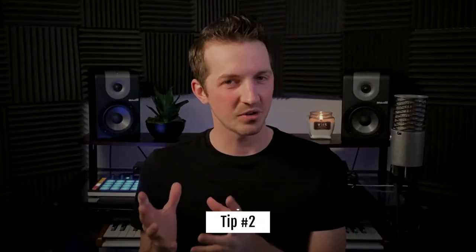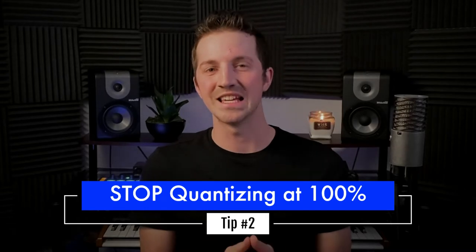Tip number two to make your electronic production sound less robotic: stop quantizing at 100%. I know how tempting it is to right-click on your MIDI drum track and hit that quantize button that just makes everything magically perfect. But does it really make it magically perfect? No, it doesn't. Most DAWs now have a humanize option where, even if you start by quantizing everything on the grid, you can click humanize and it will slightly shift and humanize that drum part.